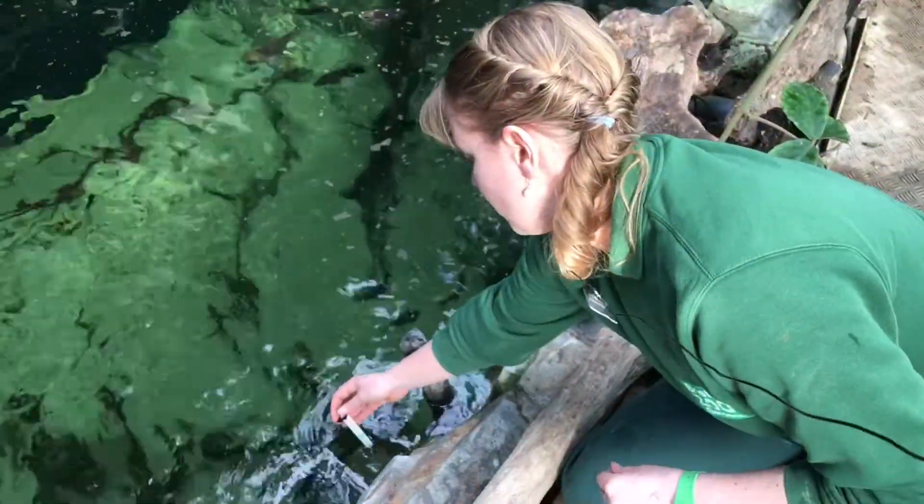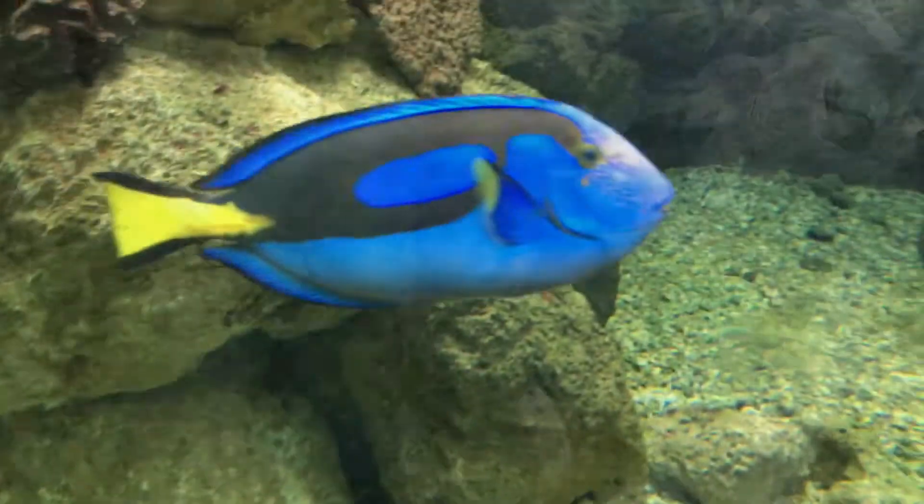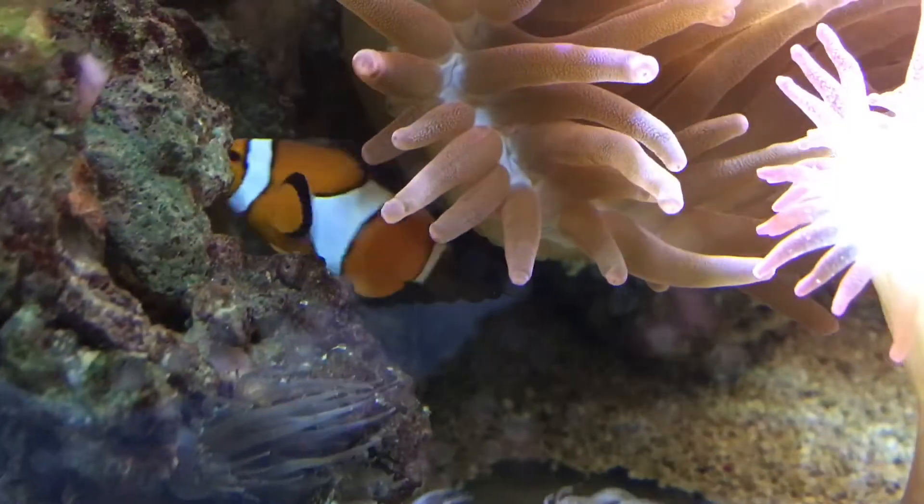We have 16 display tanks in the Aquarium, we've got over 2,000 fish in total and our daily routine is taking the temperature of every display, feeding every display — very important — and monitoring all of the life support systems behind it and any maintenance that needs doing.